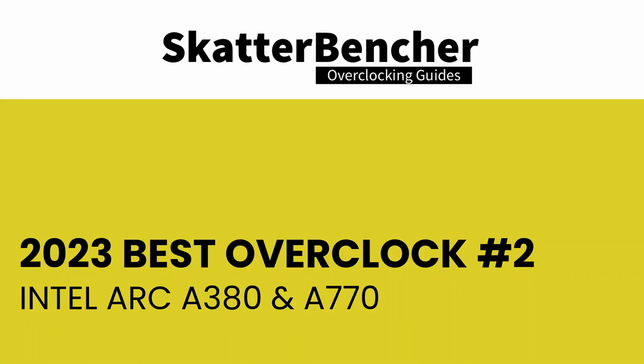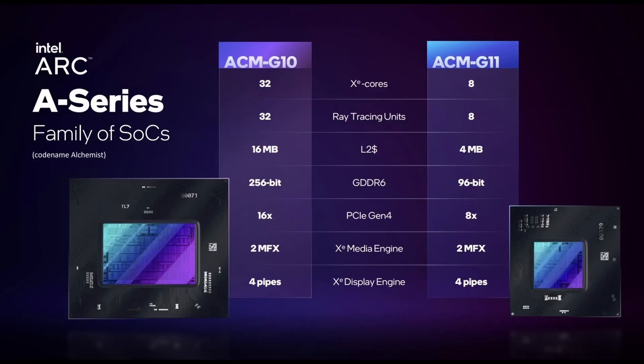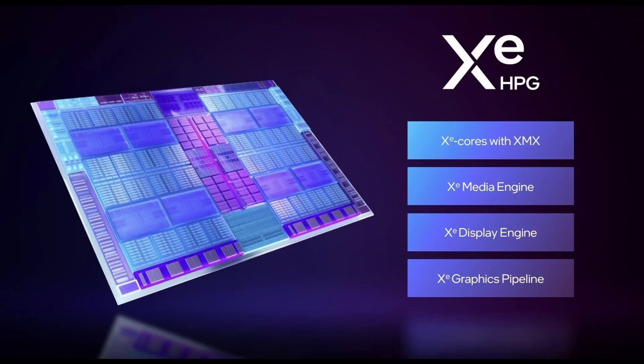At number two of my favorite overclocks of the year are actually two cards: the Intel Arc A380 and the Intel Arc A770. These represent the upper end and lower end of the Intel Alchemist discrete graphics card lineup. Alchemist is the codename for Intel's first-generation desktop discrete graphics, and it uses the XE-HPG variant of the Intel XE GPU architecture.